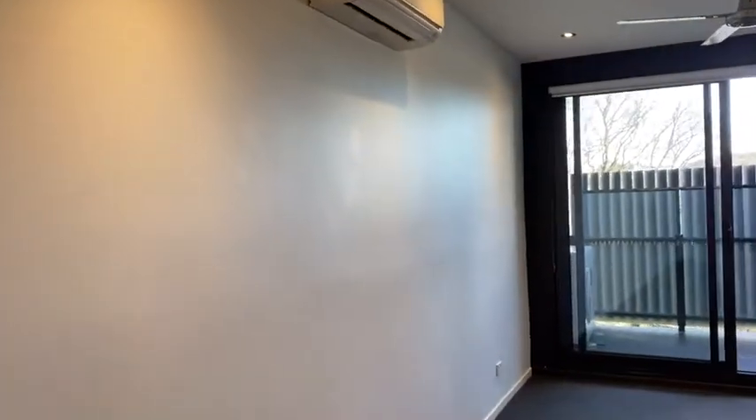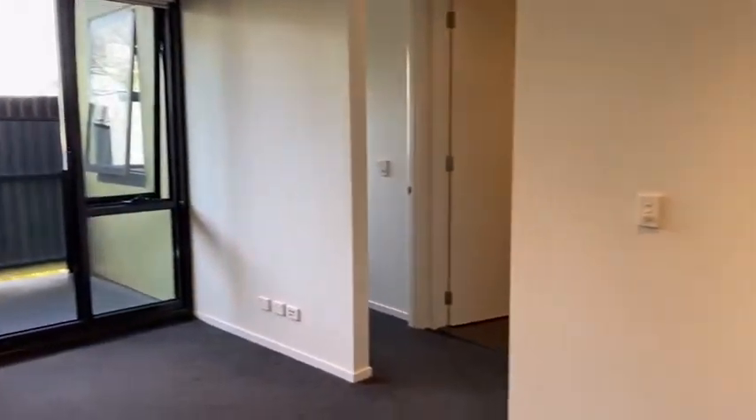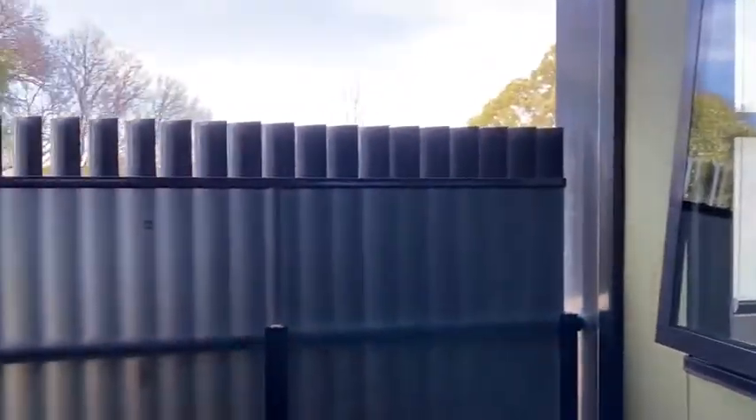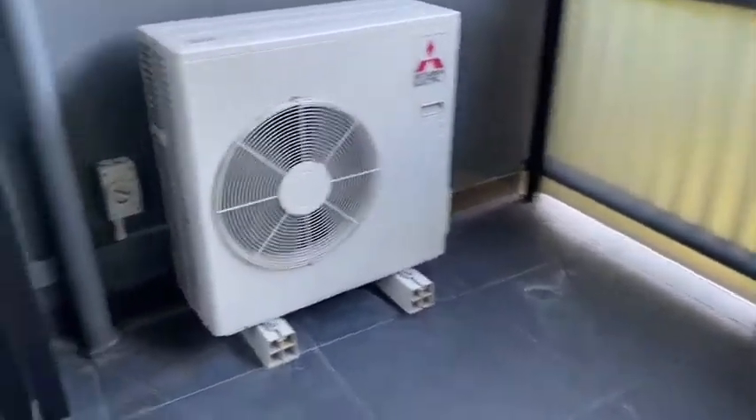We go through the dining area to the living room — there's a reverse cycle air conditioner and also ceiling fans. Dark colour carpet which is easy to look after, and white walls. You've got double glazing, a window which opens, as well as a sliding door. Through the balcony it's nice and private with sunshine and a good sized space to relax in.